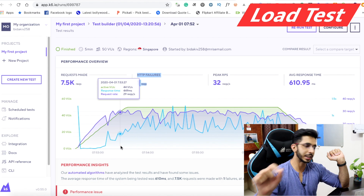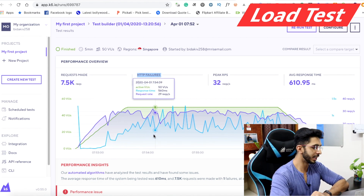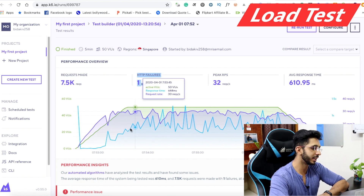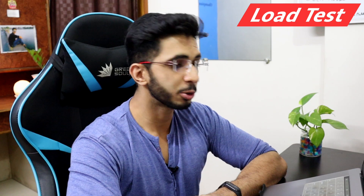Regarding response time, ideally we want a straight line — a stable response time. There is some variation, but I have no problem with response time because it is not growing. My response time was around 560ms and stayed around 1 second — not spiking higher.